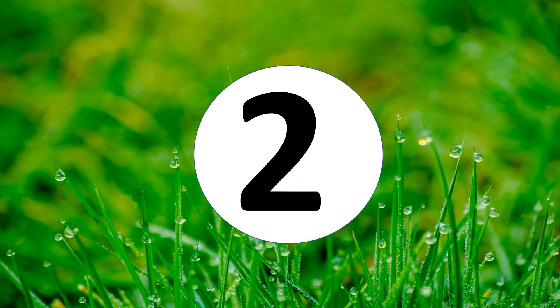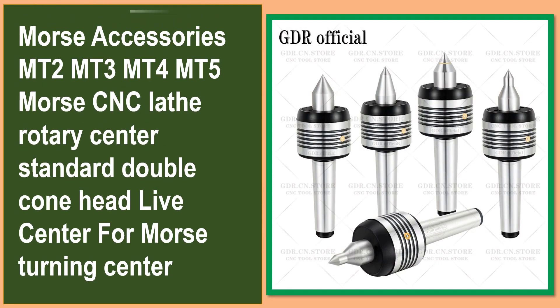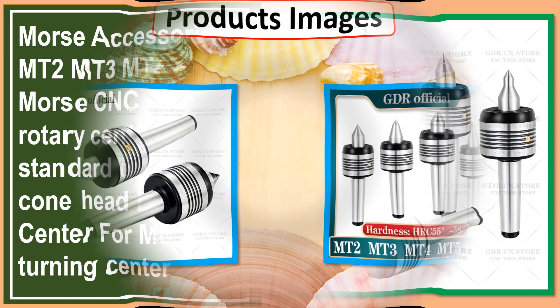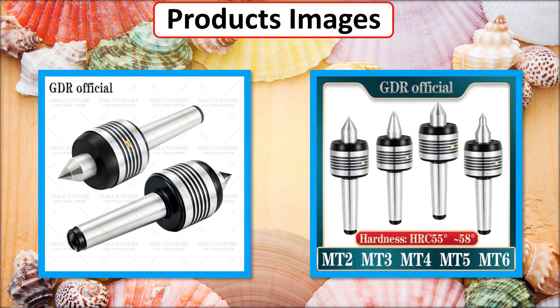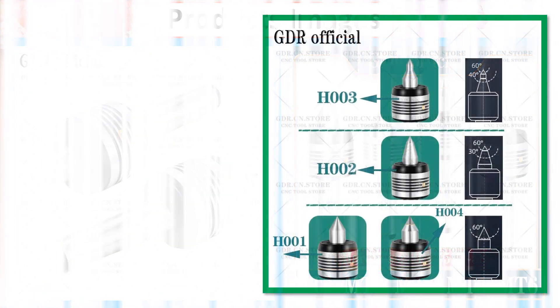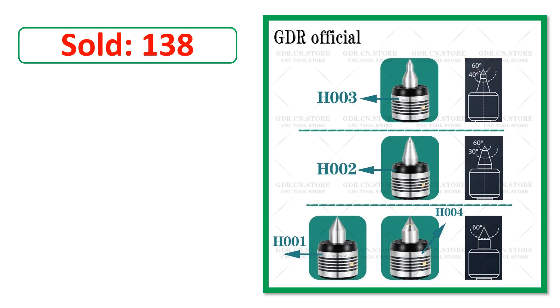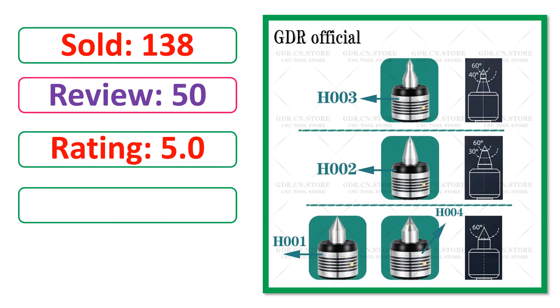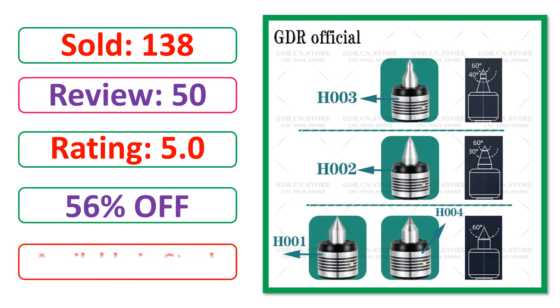At number 2. This is a best quality product. Product images, sold, review, rating, percent off, available in stock.